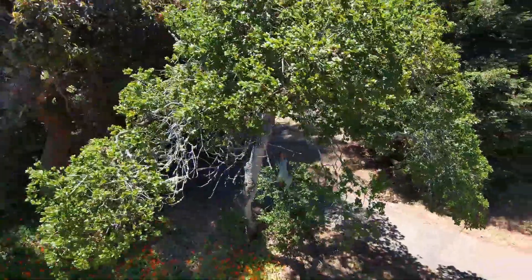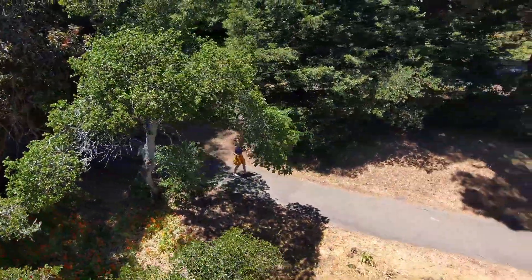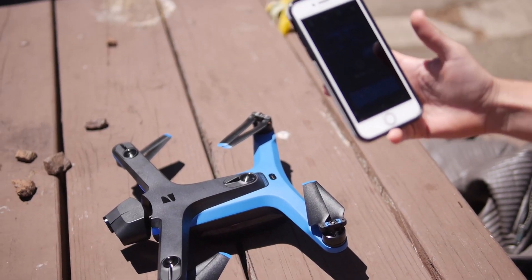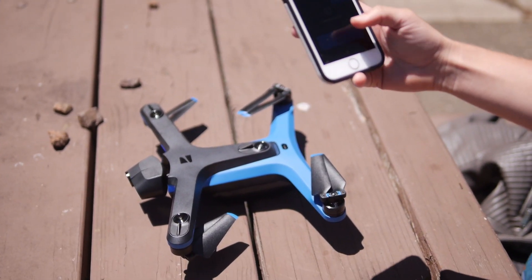Skydio is a super interesting company. Their drones have six overlapping visual sensors, meaning it has full obstacle detection. I can confidently say this drone is crash proof.